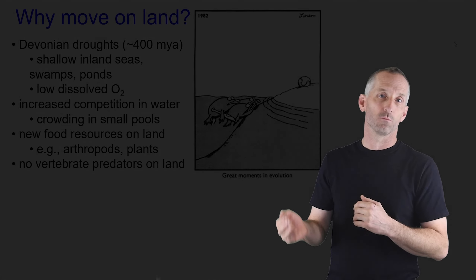So imagine you went back 400 million years ago. If you did, there would be no vertebrate life on land — no mammals, no birds, no reptiles, no amphibians. But there are lots of amphibian-like fishes in the water. You can imagine that maybe there's this huge open opportunity for fish in the water. How would evolution then generate the pressures that would cause them to move onto land?